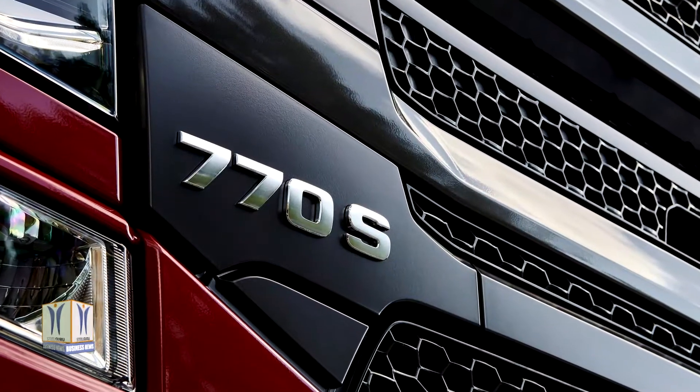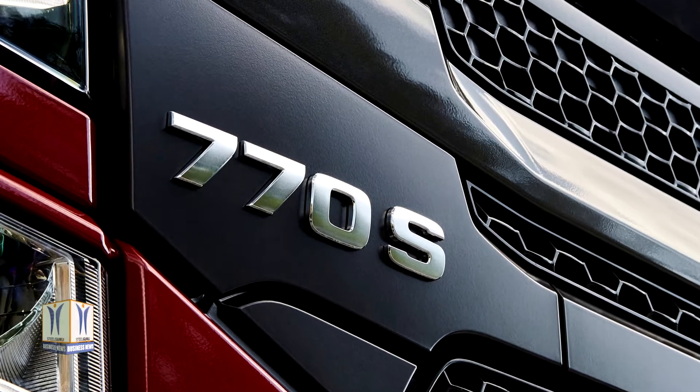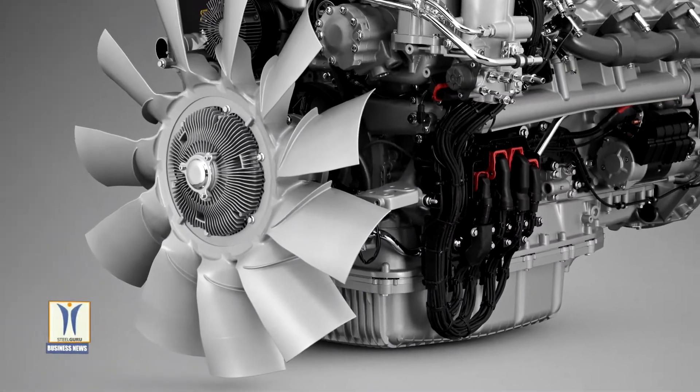Most spectacular and of certain interest in the new V8 generation is the 770 horsepower, 3,700 Nm top of the line version, probably the most powerful factory-built truck engine in production today.